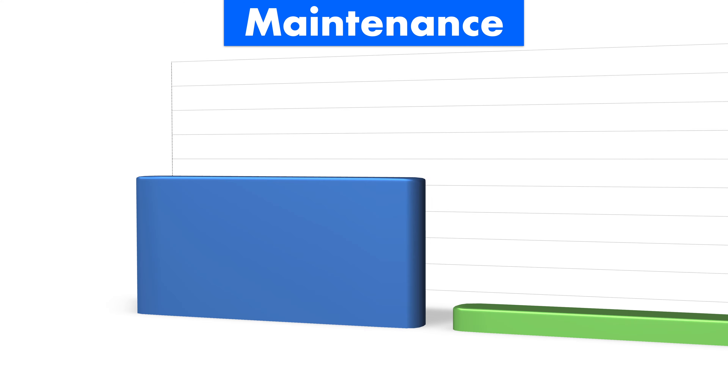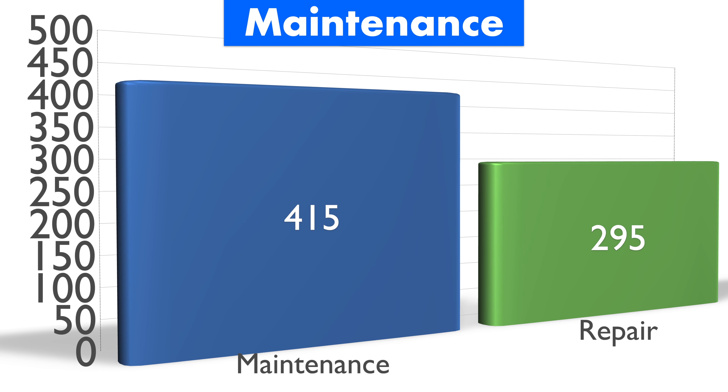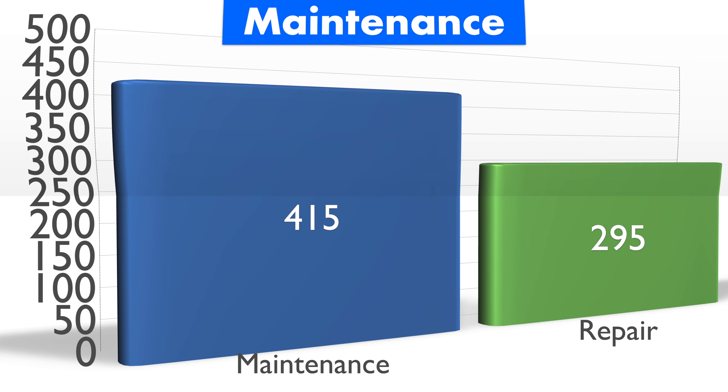As far as some average maintenance and repair costs, this is where the Honda Accord really shines. After the initial warranty period runs up, expect your average maintenance cost to be around $415 and your average repair cost to be around $295. And your insurance costs are not bad at all either.